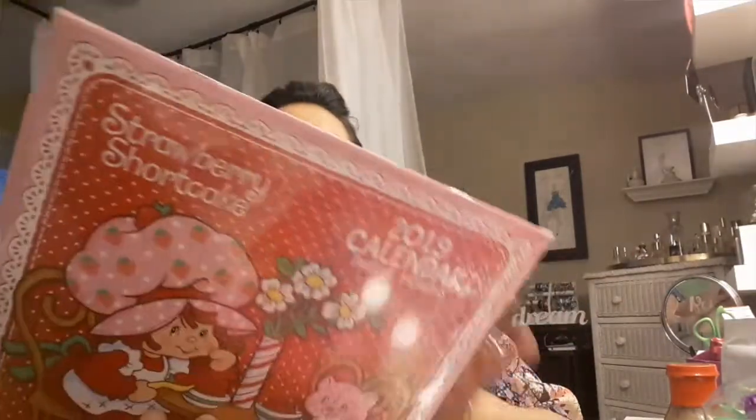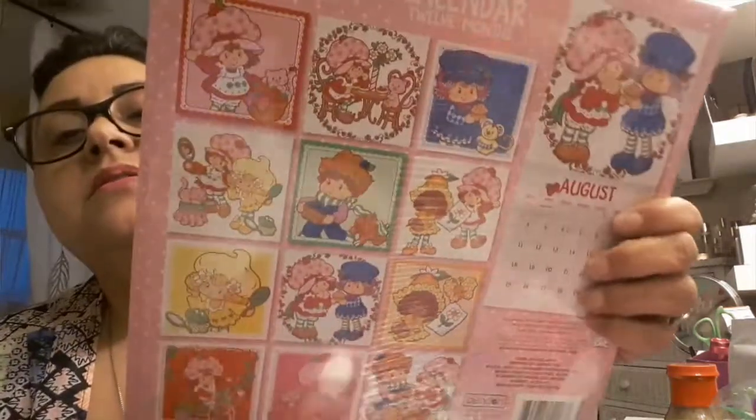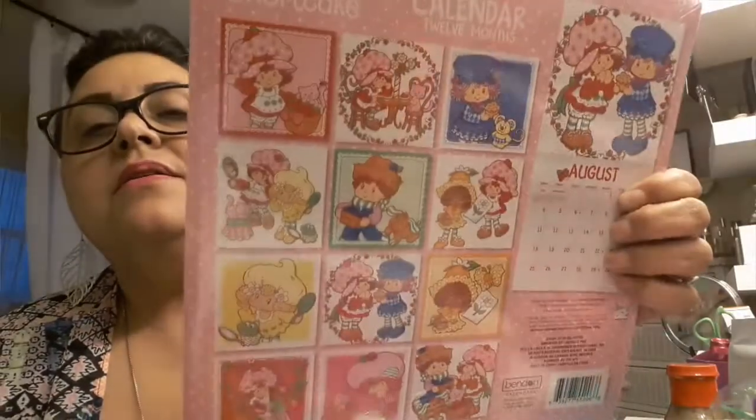I also picked up three different calendars. First, the Strawberry Shortcake calendar — I love everything Strawberry Shortcake! When my daughter was growing up, I even had a bakery make her a Strawberry Shortcake birthday cake. I know I'm going to use this calendar for something in my lettering projects.